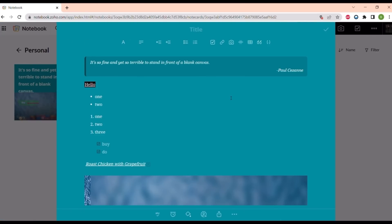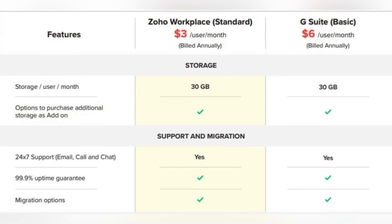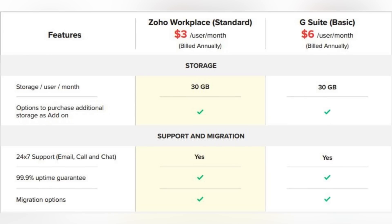So you've seen a little overview of all of the apps in each bundle and a little comparison of them. Now let's dive deeper into the features that both of these software companies provide. As you can see, the features in Zoho Workplace and G Suite Basic for storage, support, and migration are the same.